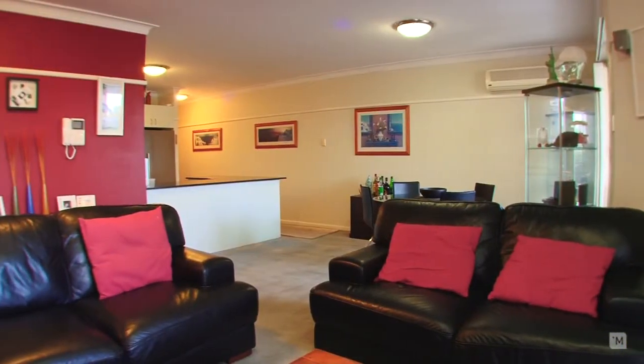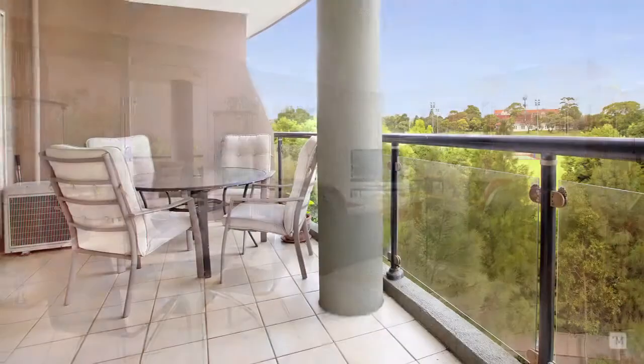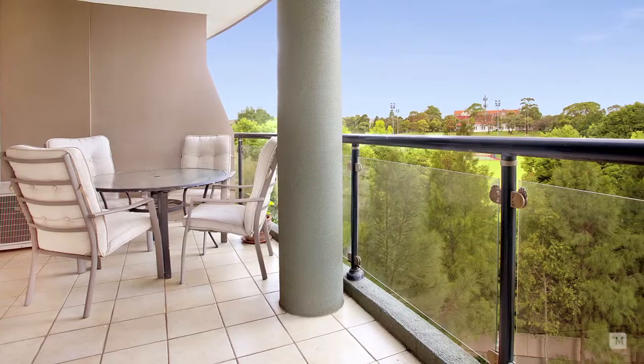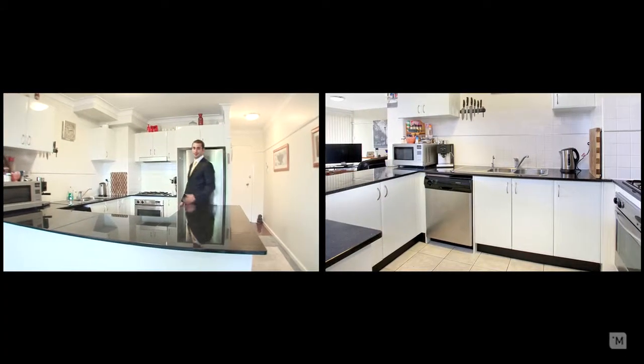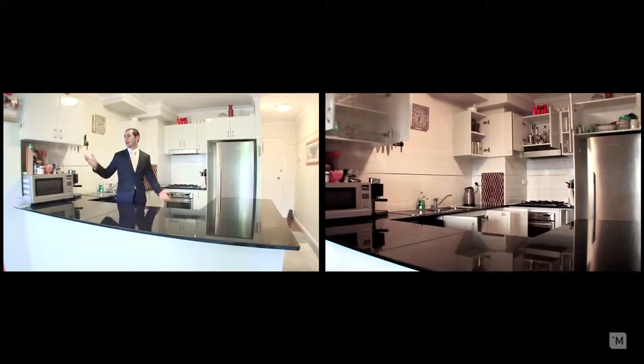As you enter the unit you're greeted by a large open-plan living and dining area with decorative cornices, air conditioning and plenty of natural light. Leading off is your own private balcony with lush green views, and heading back inside you have your beautiful tiled kitchen with Caesarstone bench tops, gas cooking and plenty of storage.